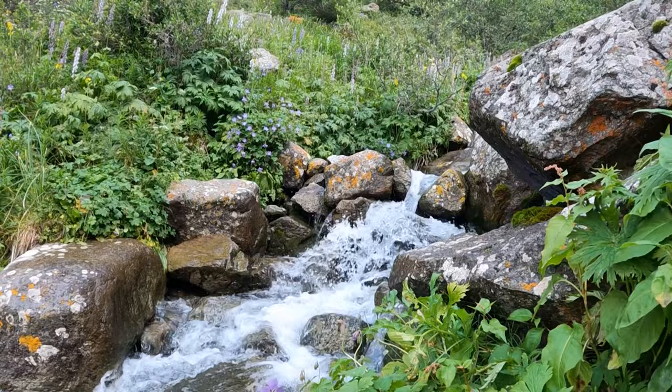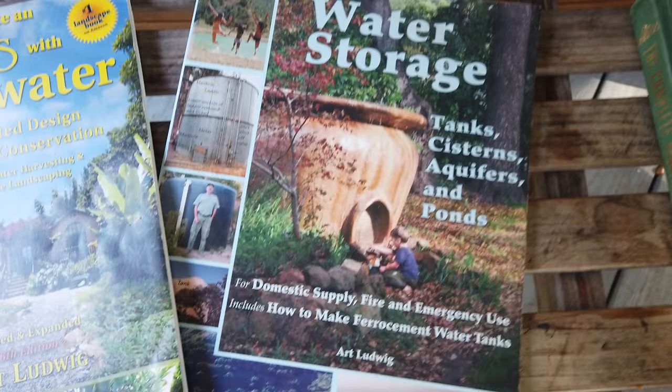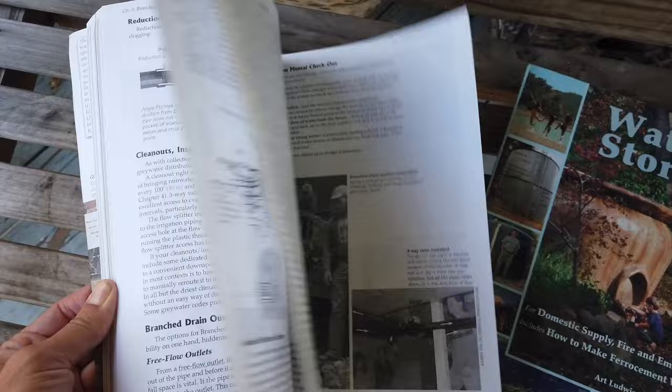There are surprisingly few instructions for implementing a gravity-fed system to be found online, so I heartily recommend buying Art Ludwig's book, 'Water Storage: Tanks, Cisterns, Aquifers, and Ponds,' as a fantastic resource on this entire subject. All the storage methods I list in this video are given the royal treatment in his thorough, experience-based write-up.